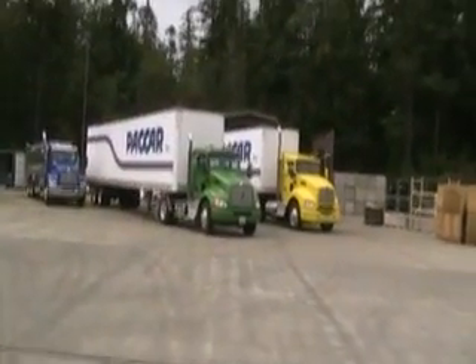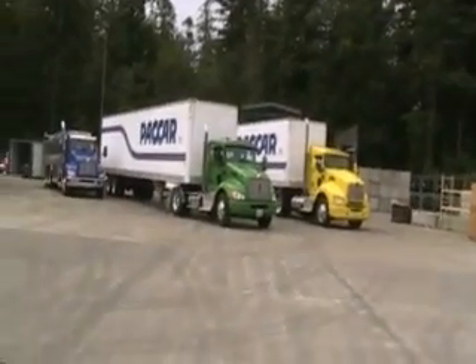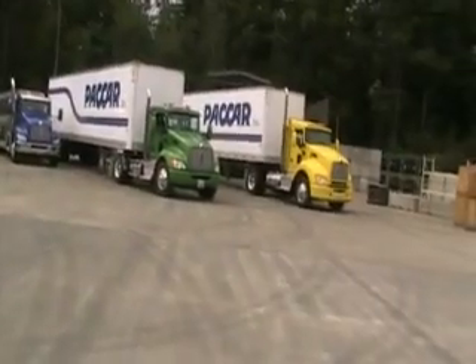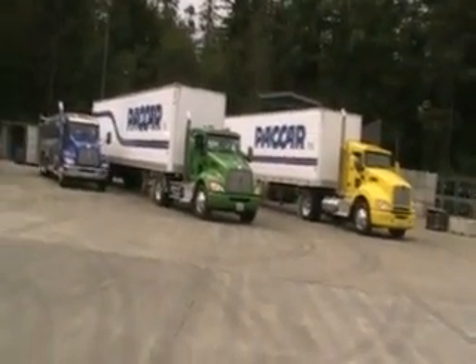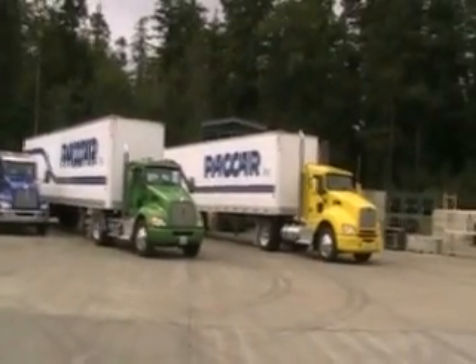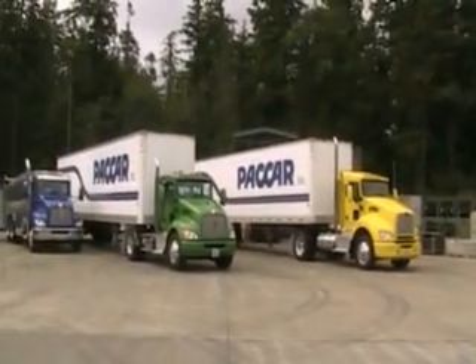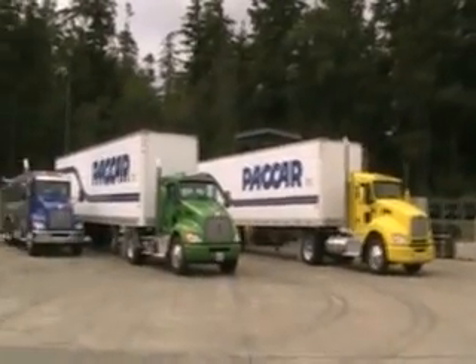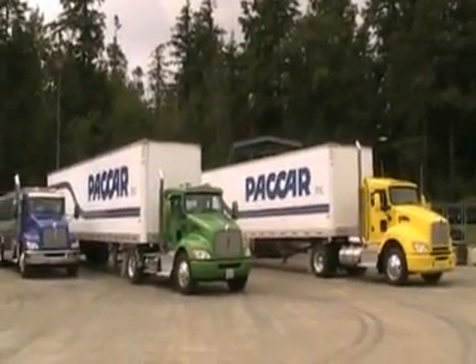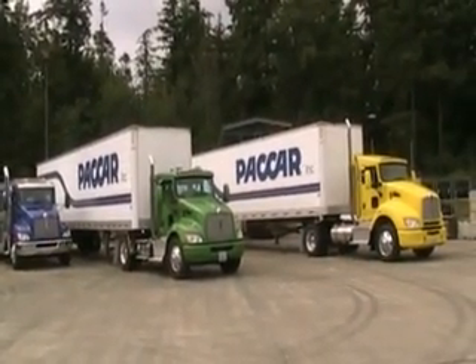Here's another brand-new green model from Kenworth. This is the T370 hybrid, a diesel-electric hybrid, as a P&D tractor. This is a 2010 model, new for this year, and it is powered by a PACCAR PX-6 6-liter diesel, and uses an Eaton electric hybrid system.